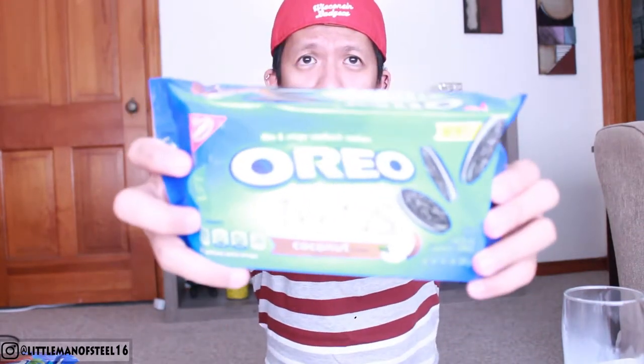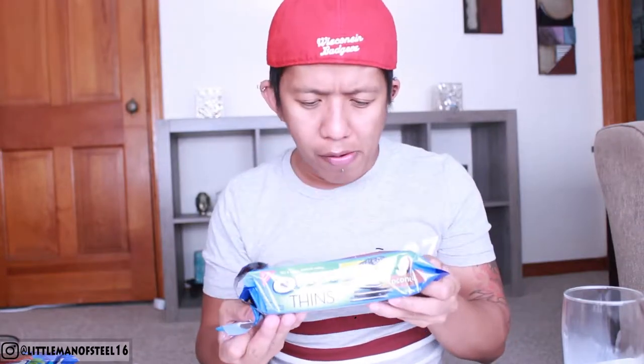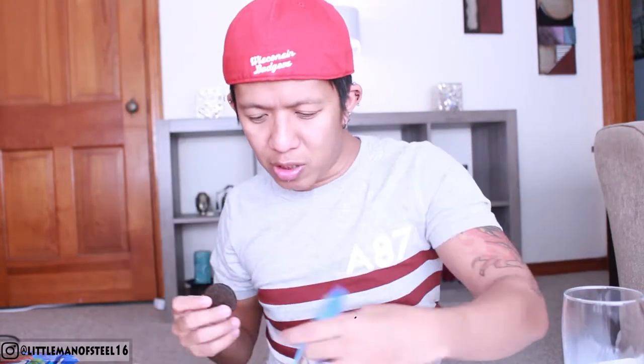Next one is the Oreo Thins Coconut, and I love coconut! It doesn't have a strong coconut smell to it — it smells more like chocolate. For this one, one serving is four cookies, and four cookies is equivalent to 140 calories, 12 grams of sugar, and 90 milligrams of sodium — still a lot. It has a hint of coconut smell to it but not really strong, because I know some people don't like coconut.